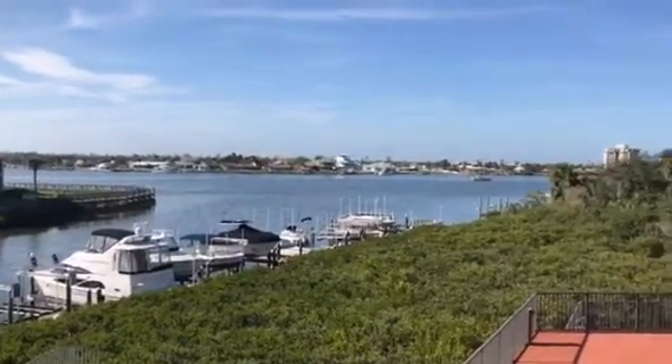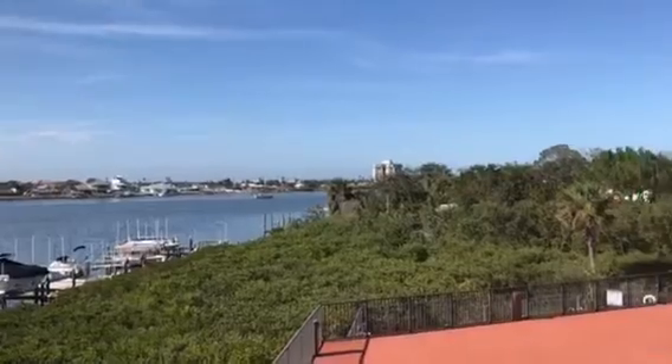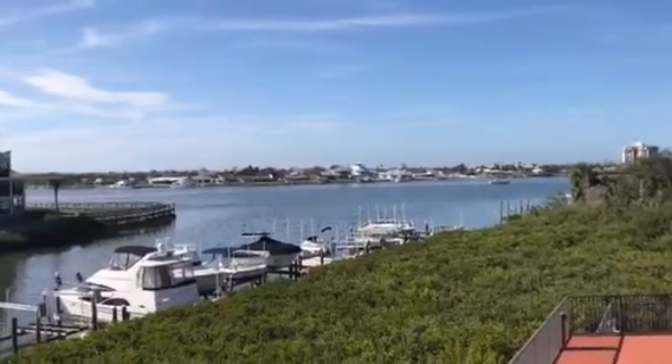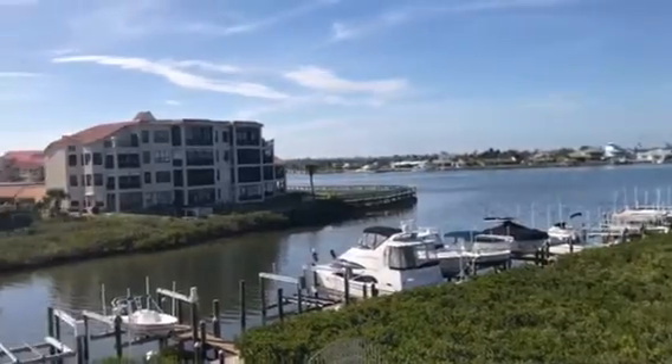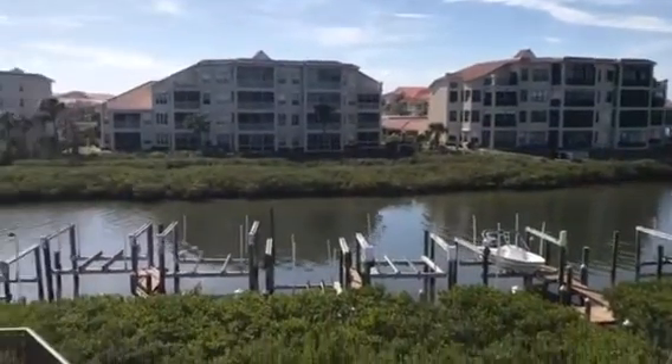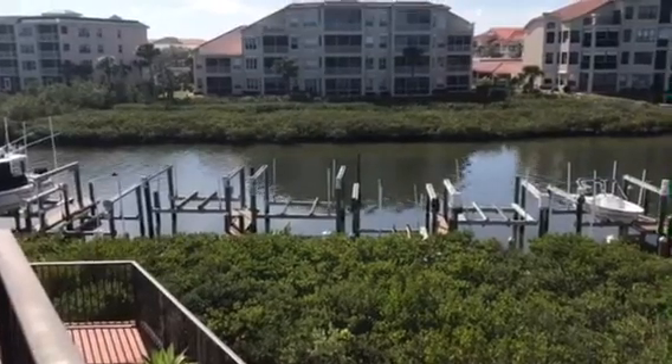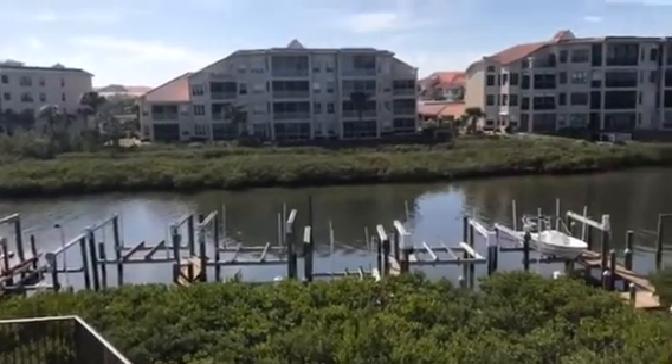Check out that view — we're at marker 33 here in New Smyrna Beach. The neat thing about this unit is that your boat dock is right there, number 12, the one with the higher pylon towards the back, so you can fit a bigger boat.